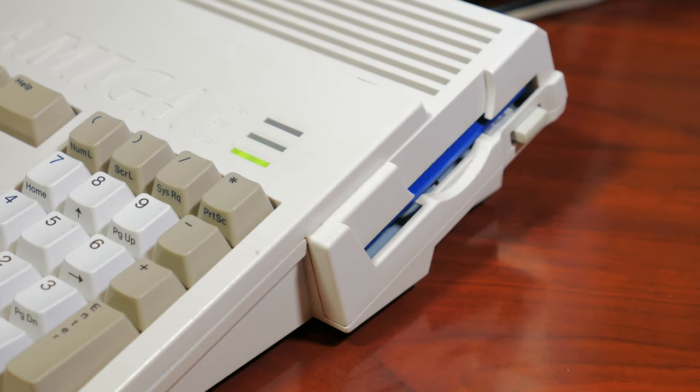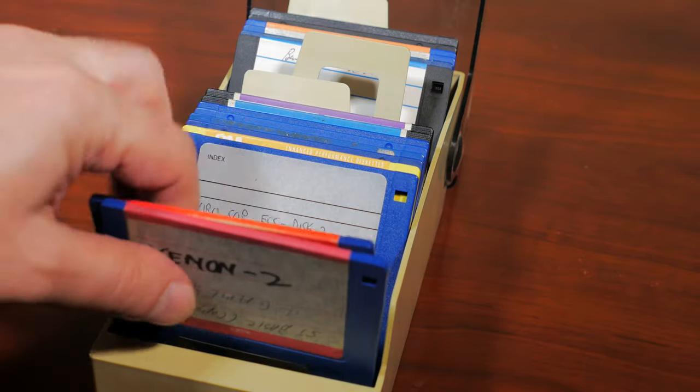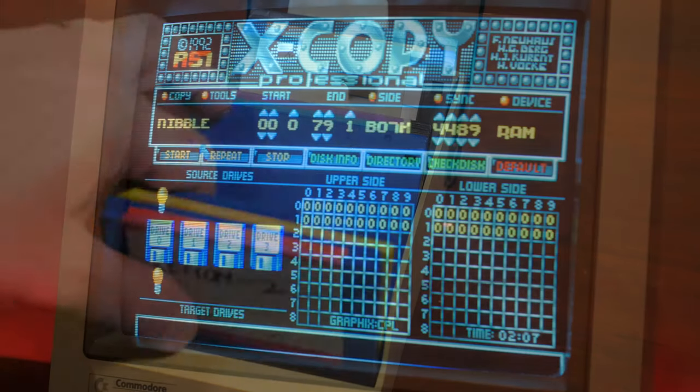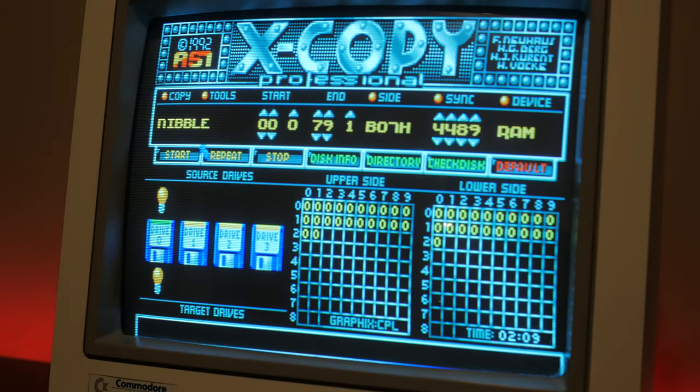Software piracy was also rampant on both machines. If you were part of this era, you probably owned at least a few copied games or disks. There was a massive amount of copying going on, everything from schoolyard swapping of disks to fully fledged bootlegging with replica boxes and disk labels. Piracy was a huge problem for software publishers, who came up with different ways to mitigate it.